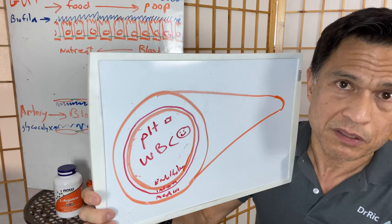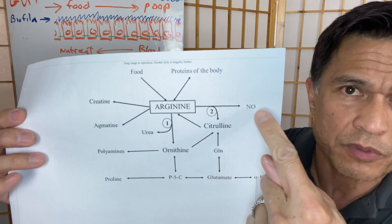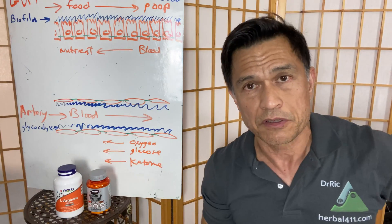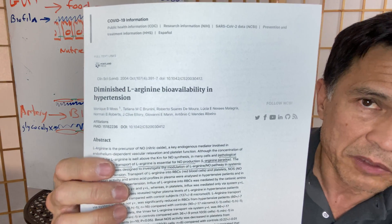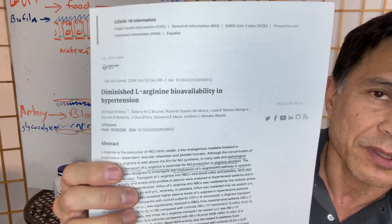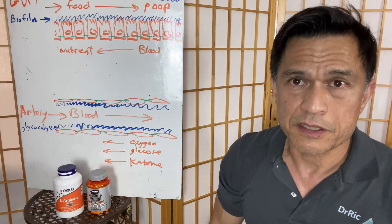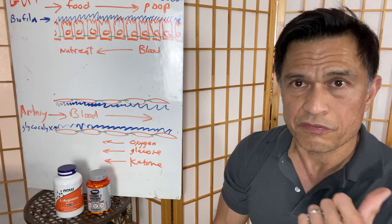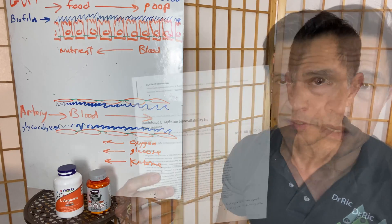Arginine is important as a substrate to develop nitric oxide in those capillary blood vessels — the endothelium. If you're lacking arginine, the blood vessels won't have any building blocks, so they'll be making minimal amounts of nitric oxide, resulting in high blood pressure. The easy fix, if you are low on arginine, is just to take some extra. In the previous video, 500 milligrams twice a day seems decent enough, and it has to be L-arginine.